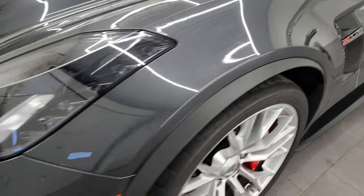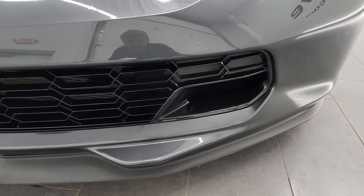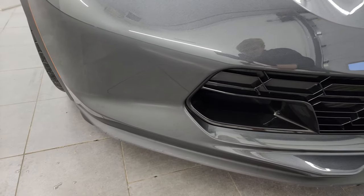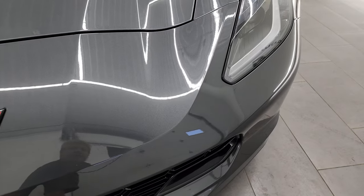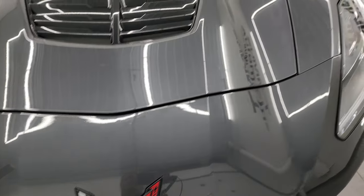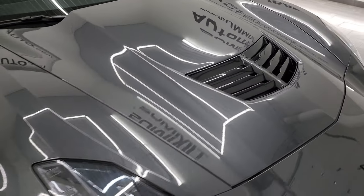The front fender is in fantastic condition. You get the HID headlamps, LED running lights, and the front bumper and lower valence are in really nice shape. The bumper itself is absolutely perfect. The lower valence has just a couple of little nicks but you can always replace those. The Corvette logo looks good and the hood is in fantastic shape with only tiny scuffs or scrapes.